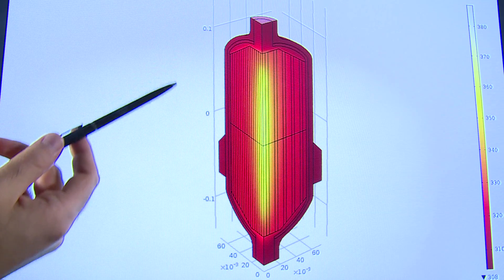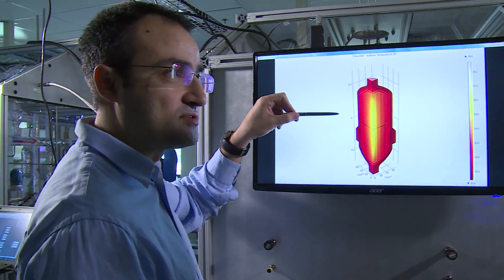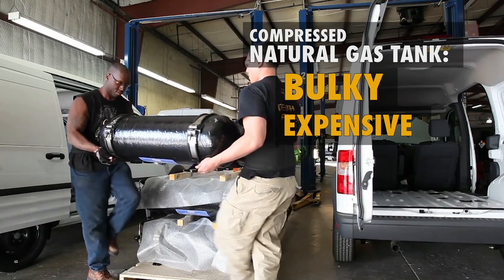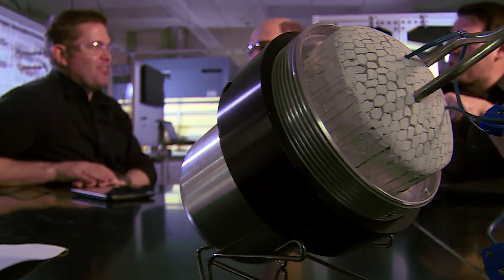Before natural gas can become an everyday fuel for cars, though, safer and cheaper fuel tanks need to be designed and tested. Currently, the only option is high-pressure compressed natural gas tanks. And really the problem with that is the cost of the storage tank, the size of the storage tank, and some of the safety issues associated with this very high-pressure storage.